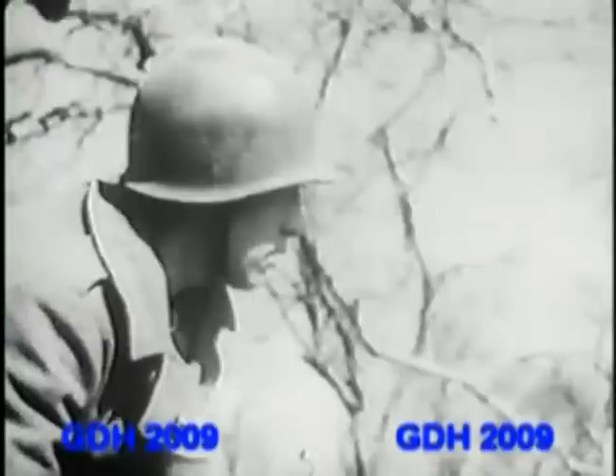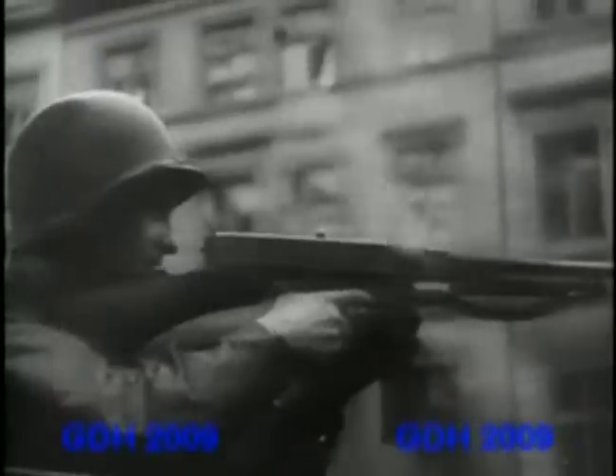The city of Aachen was the most strongly defended in the Hürtgen Forest area, and one of the Allies' main objectives. The Germans put up a determined fight, inflicting heavy casualties on the Americans. But on the 21st of October, Aachen fell. It was the first German city to be captured by the Allies.